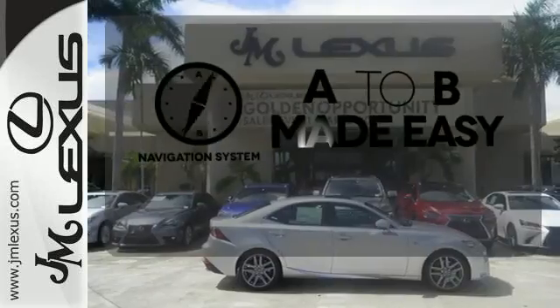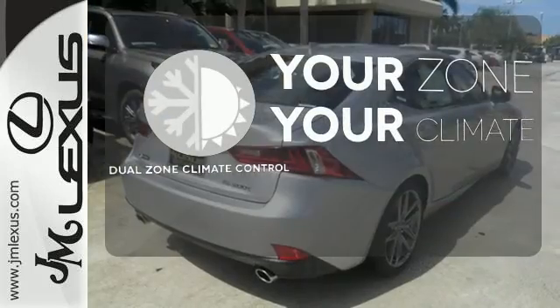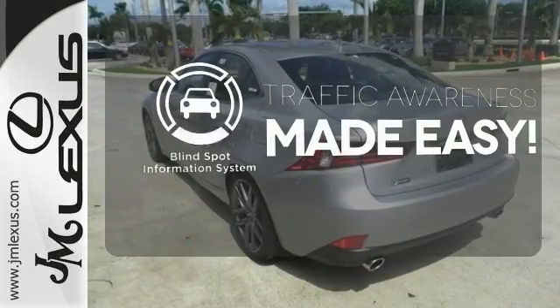Never feel lost again with the navigation system. It's too hot. It's too cold. Not anymore, with Dual Zone Climate Control. The Blind Spot Indicator helps you maneuver through traffic.